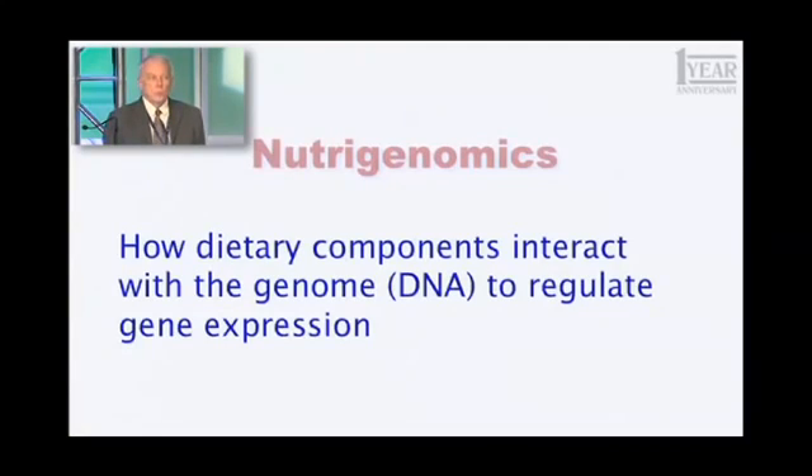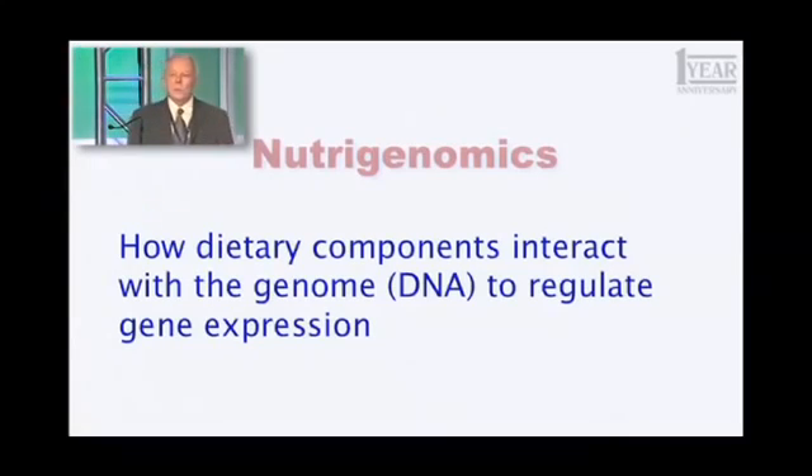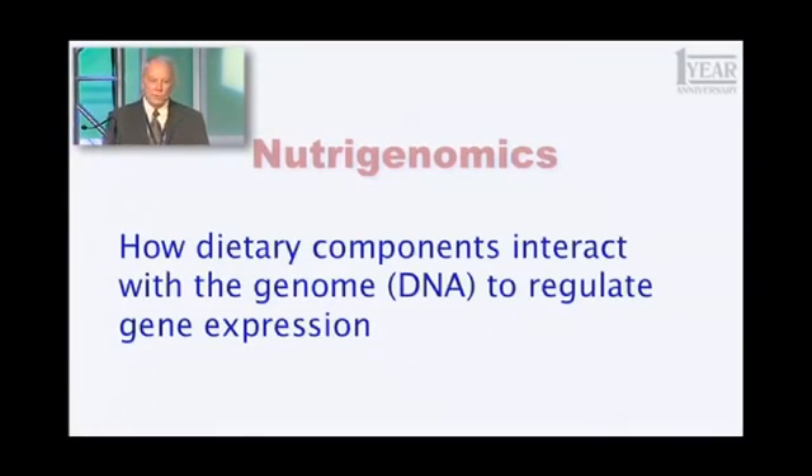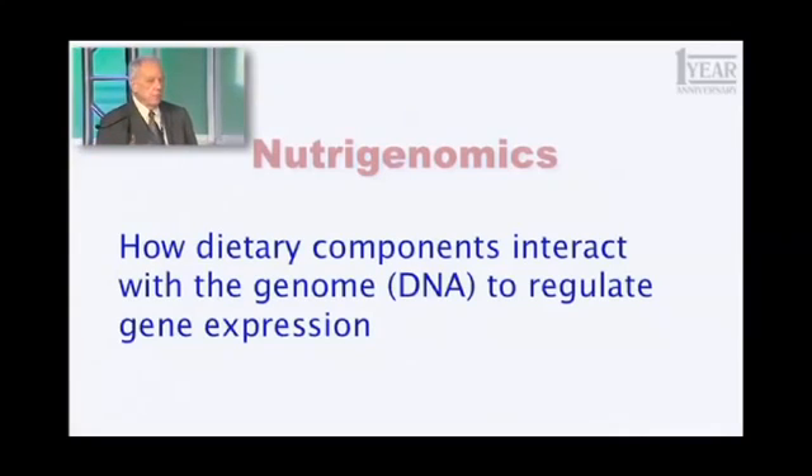Those genes are the blueprints for everything that you are. You can be put together by about 25,000 little unique machines. Some of them are unique to you — nobody else has quite the same sequence. Others we all have in common. That's the blueprint that makes you who you are. So how things we eat can affect the expression of those blueprints — the rate at which they're converted into the enzymes they encode, the little machines that do the things you have to do.